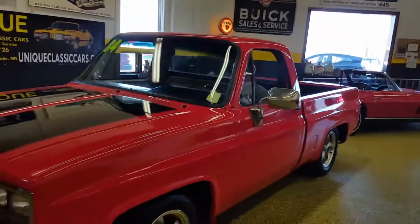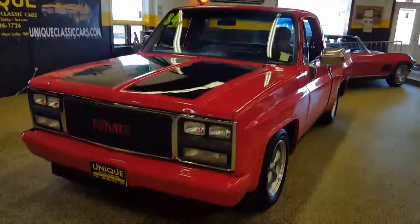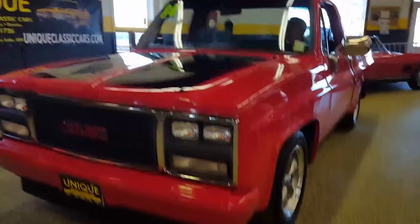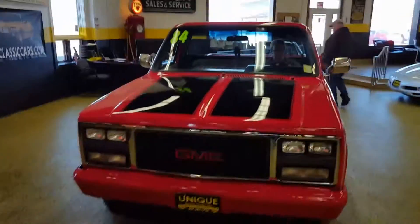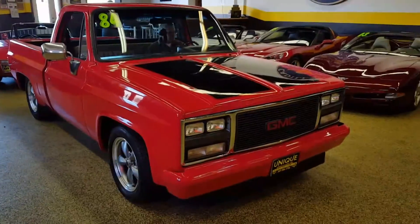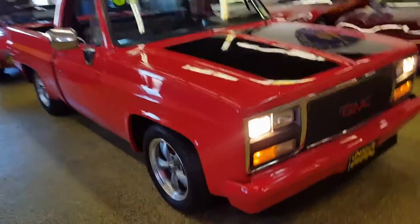Here we have a 1984 GMC short bed pickup that is exceptionally solid and straight. It's kind of nice that it's a GMC instead of Chevrolets all the time. GMC's got a little different grille and such.